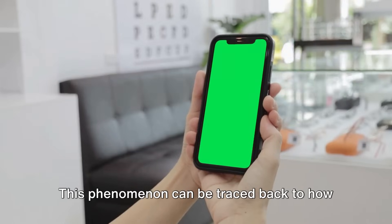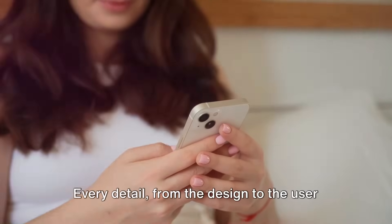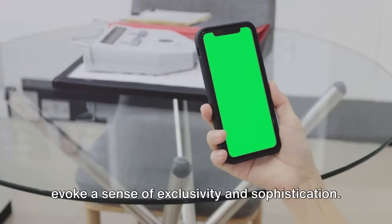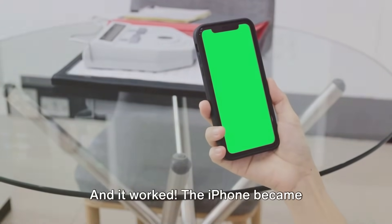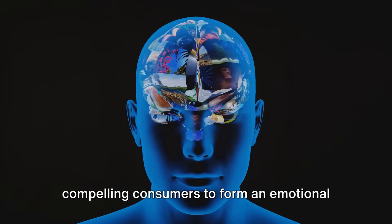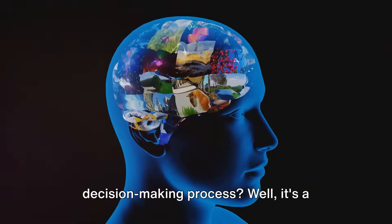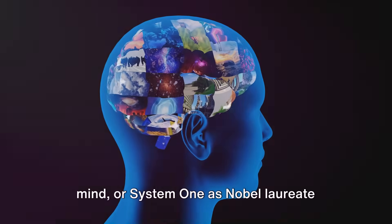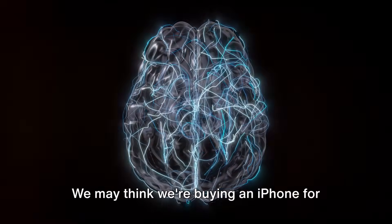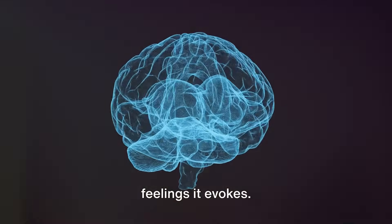This phenomenon can be traced back to how Apple positioned the iPhone — not as a mere communication tool, but as an extension of one's personality. Every detail, from the design to the user interface, was meticulously crafted to evoke a sense of exclusivity and sophistication. The iPhone became synonymous with innovation and prestige, compelling consumers to form an emotional bond with a piece of technology. It's a classic example of how our subconscious mind, or System 1, influences our choices — we may think we're buying an iPhone for its features, but in reality we're drawn to it because of the feelings it evokes.